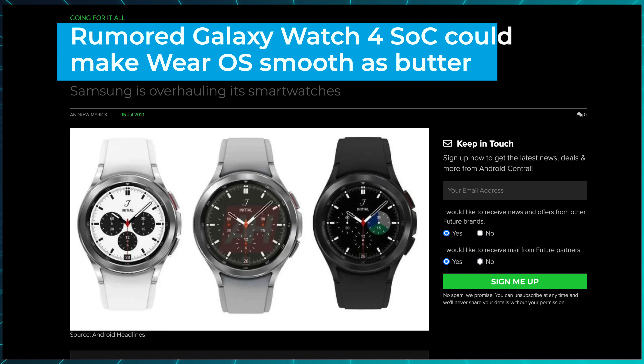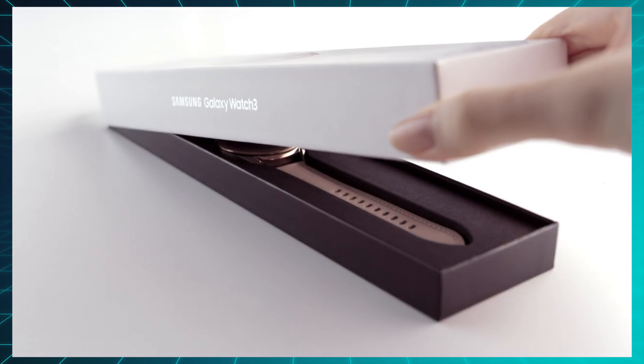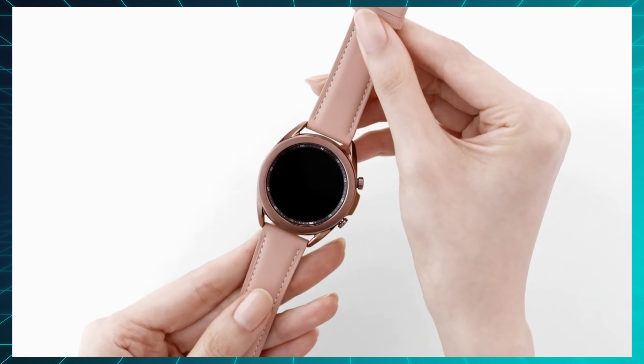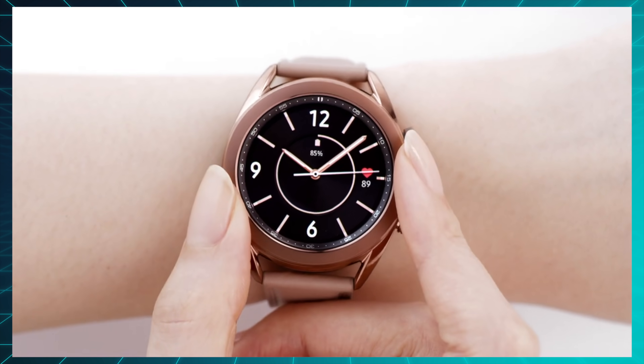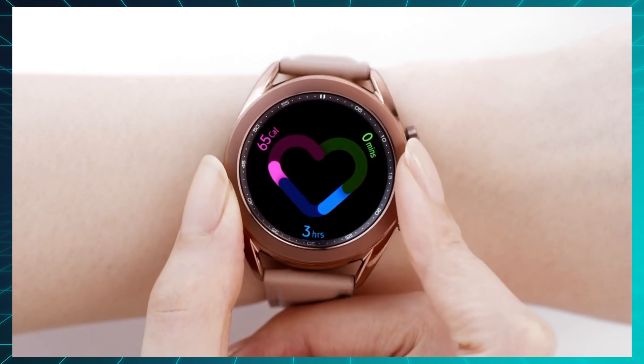Samsung's upcoming Wear OS processor has also been leaked, which will supposedly run one and a half times faster than its last one. So it looks like after 5 years of Google and Qualcomm and watchmakers just sitting and pointing fingers at each other saying 'you do the first move, no you take the platform seriously, no you do it' — after all of that, it looks like they finally sat down and decided it's time to take this seriously. Samsung will be launching their Watch 4 on the 11th of August with all of the new hardware and software, and I think by then we will actually know if this renewed alliance has built anything meaningful, or if it's just hot air after all.